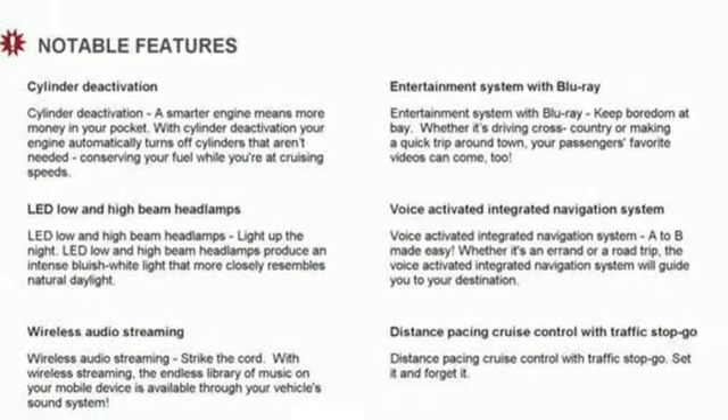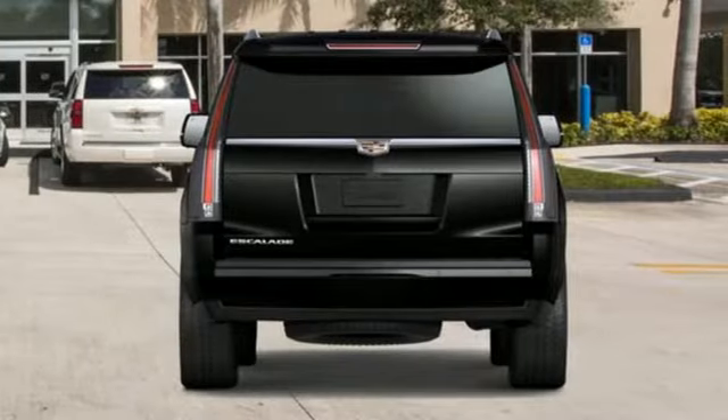Hands-free lift gate. Magnetic fluid filled shocks. And automatic transmission.